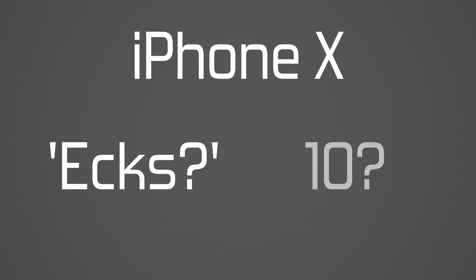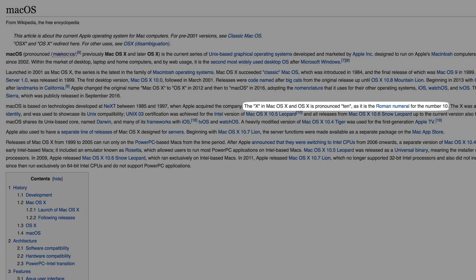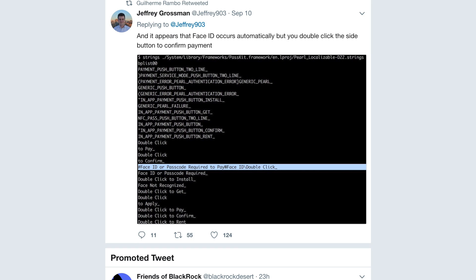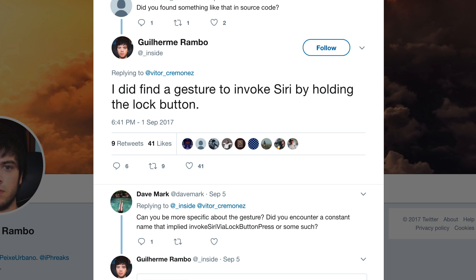One thing we don't know for sure is whether it will be named iPhone X or iPhone X. In the past, Apple pronounced its Mac operating system as OS X, not OS X. A larger side button will gain new accessibility settings, like adjusting the speed of double and triple click. Use cases will include double-clicking it to show Apple Pay cards or holding the button to invoke Siri.